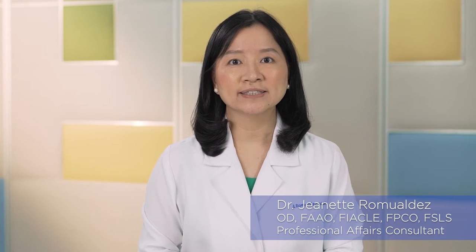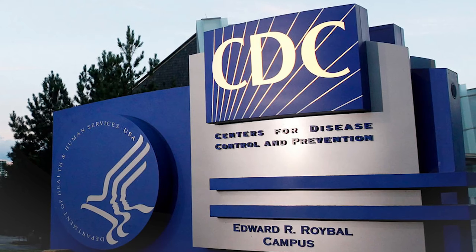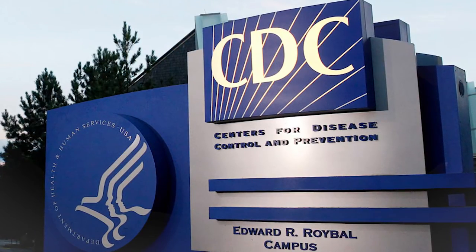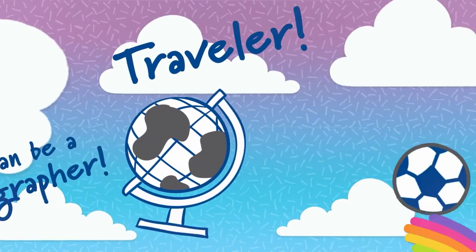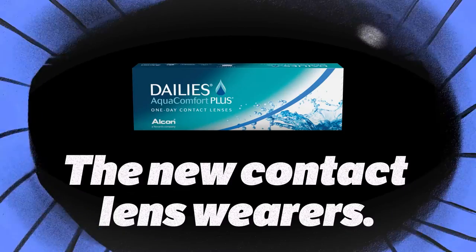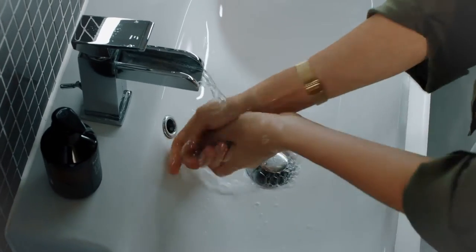During this COVID-19 period, here are some facts about contact lenses. According to the Centers for Disease Control and Prevention, or CDC, there is no evidence to suggest contact lens wearers are more at risk for acquiring COVID-19 than eyeglass wearers. Contact lens wearers should continue to practice safe contact lens wear and care hygiene habits.